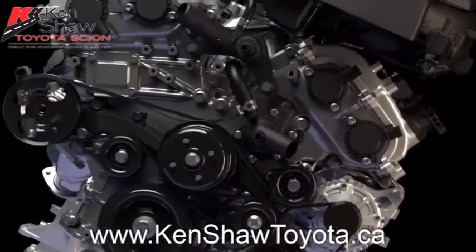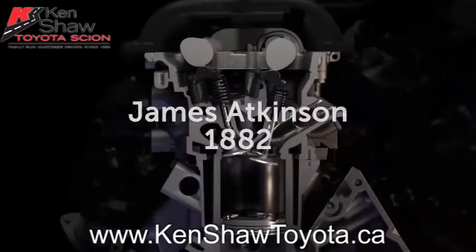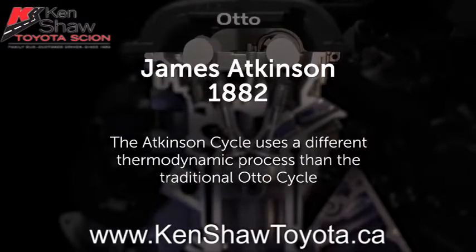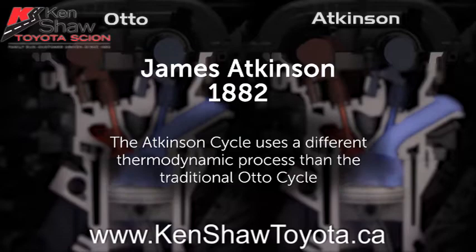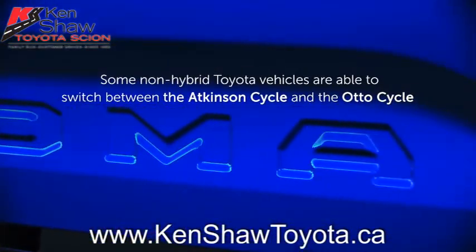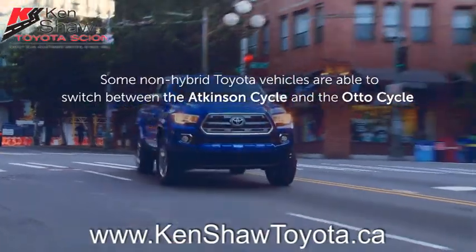The Atkinson cycle is a method of internal combustion, first proposed by English engineer James Atkinson in 1882. The Atkinson cycle uses a different thermodynamic process than the traditional Otto cycle common to most gasoline engines. Toyota hybrid vehicles all operate using the Atkinson cycle, and some non-hybrid Toyota vehicles are able to switch between the Atkinson and Otto cycle as needed.